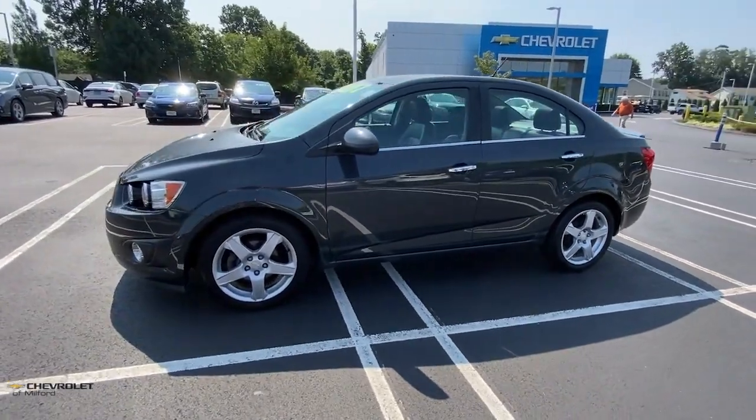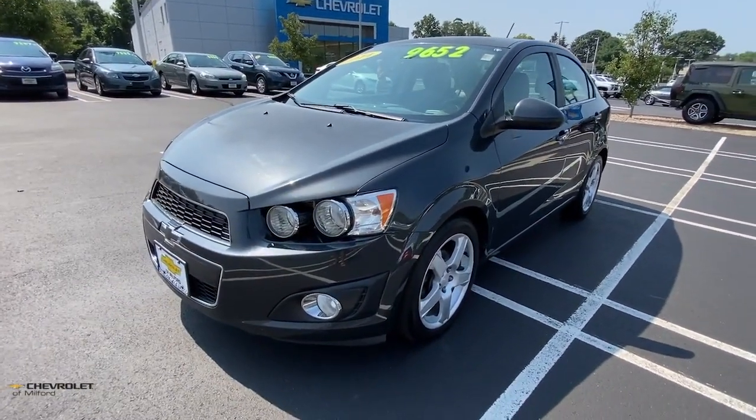Waste not, want not. Drive the Sonic and see what a treat it is to have everything you need and nothing you don't.